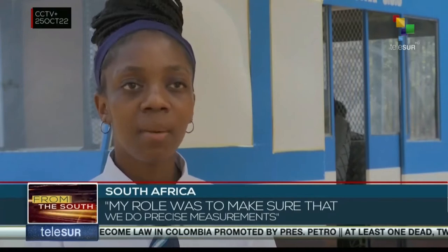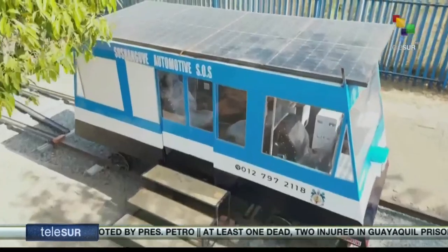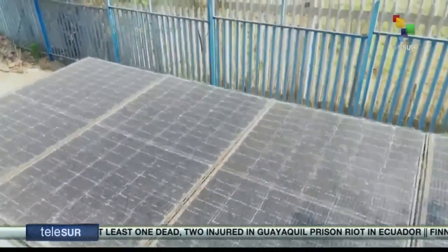My role in engineering graphics and design was to make sure that we do precise measurements to check on the angles of our solar locomotive. As you can see, it has certain angles, even on top of the roof where we mounted the solar panels.